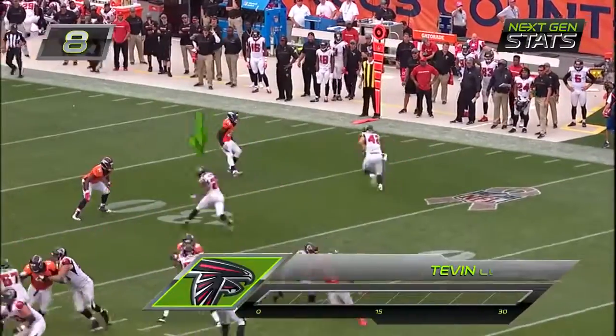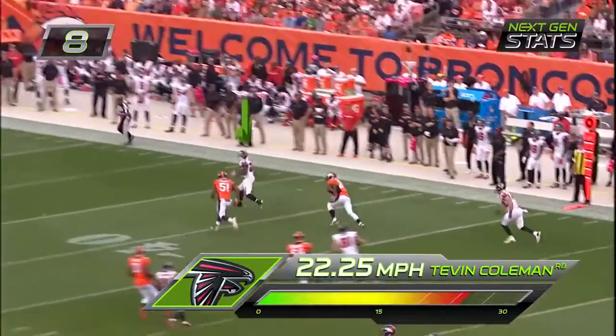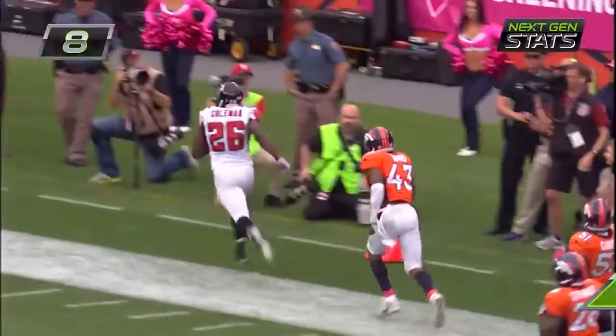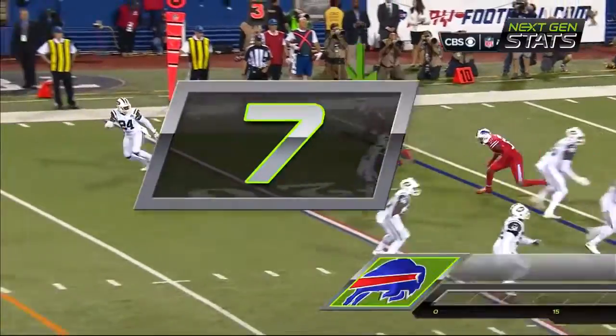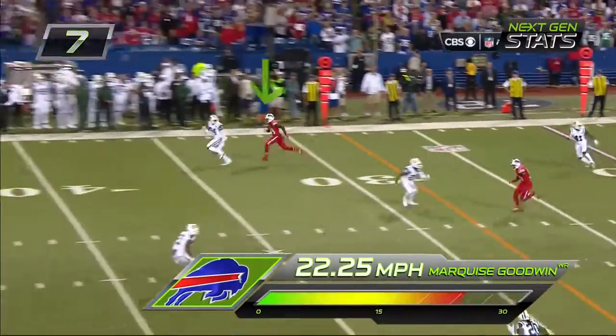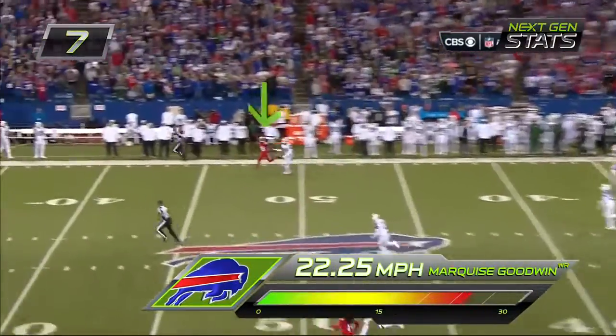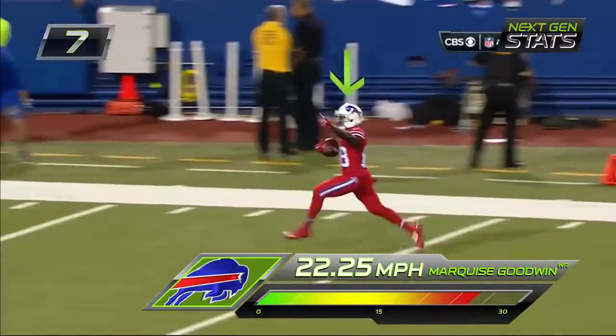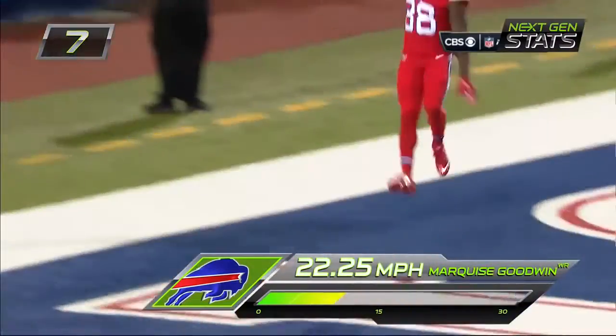From the 25-yard line. The big thing is can they protect Tyrod Taylor? 3rd and 12 and Hayler's first pass — way down the field! And it is caught in stride by Goodwin for the touchdown!